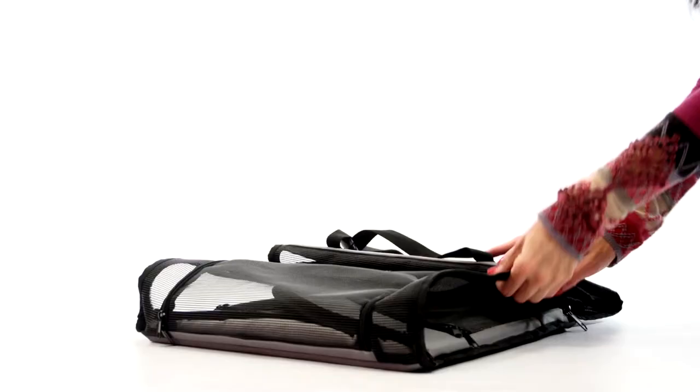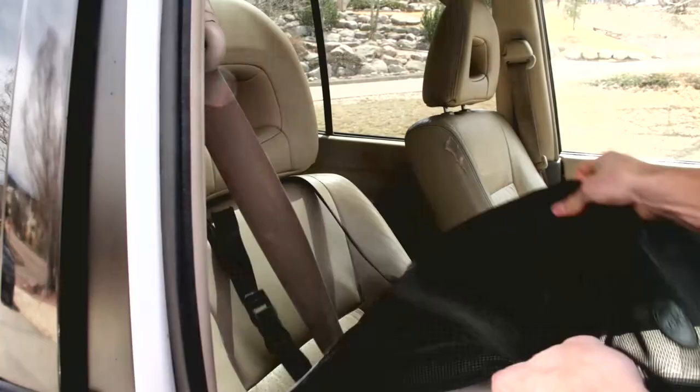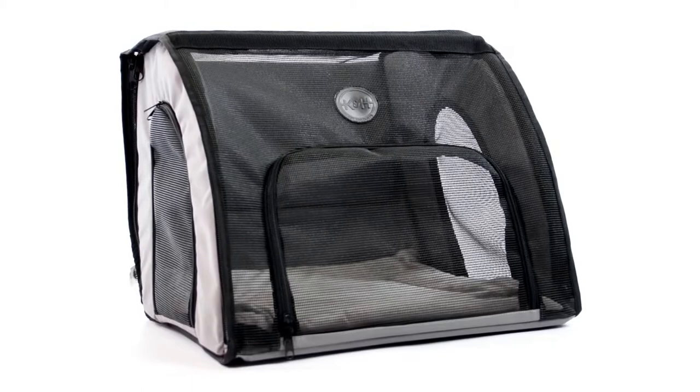Just unfold, zip up the sides, and fit the provided strap over the top of your seat, belt it in, and let your pet get in from any of the three doors. The padded floor is removable for washing, and the whole unit easily unzips and stores flat when not in use.